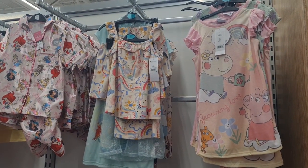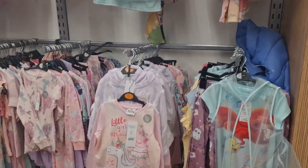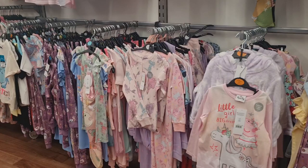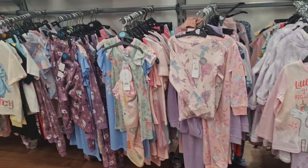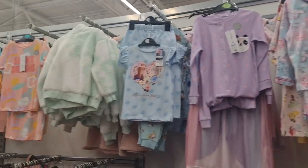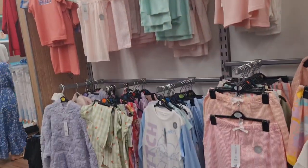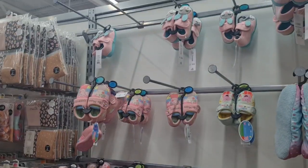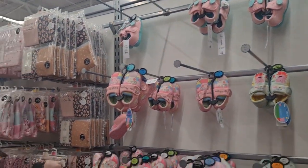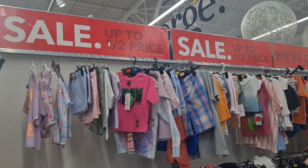Boots, rallies, nighties — unicorn ones and a pig one! Some children's clothing and yeah, children's wear.